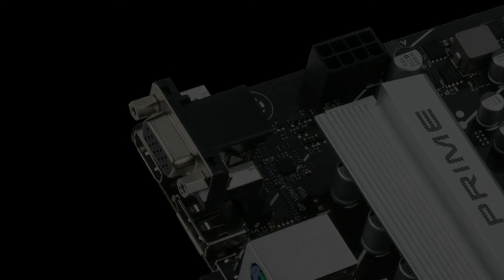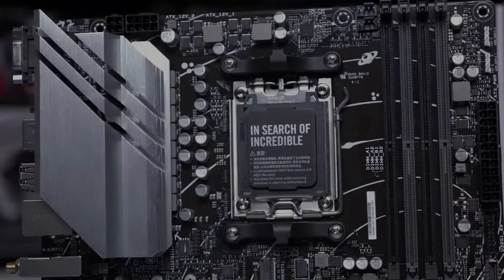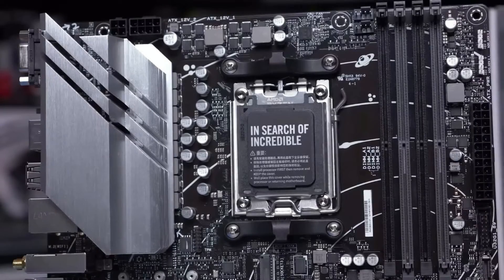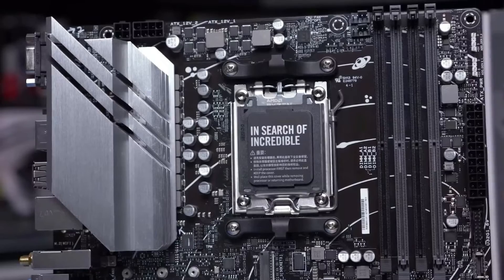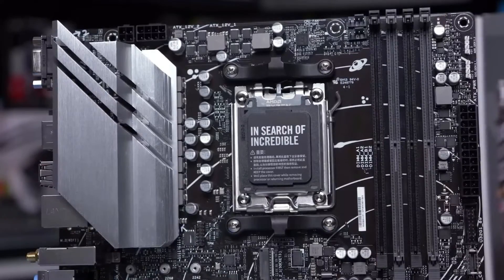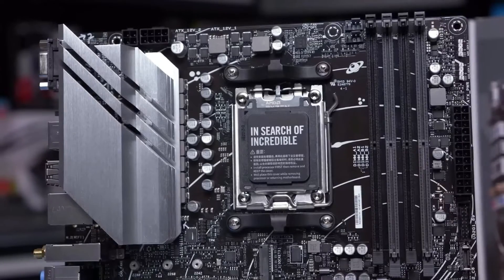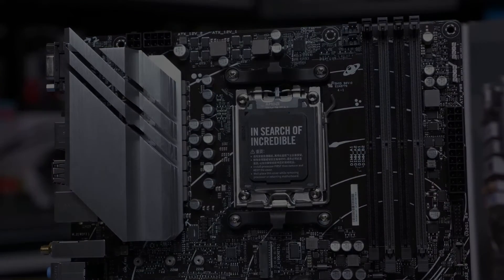The limitation on PCIe 4.0 is primarily due to the chipset — B650 does not support PCIe 4.0 GPUs due to limited lanes as part of its design. All in all, the Prime B650M-A-AX2 offers solid performance, connectivity, and software support from Asus in a compact package that shouldn't hurt user wallets too much while upgrading their processors simultaneously.